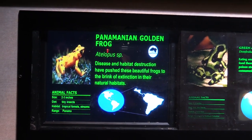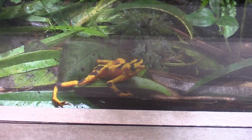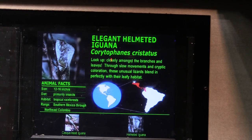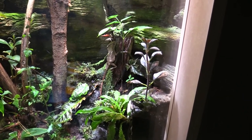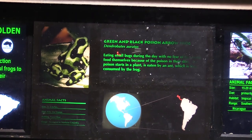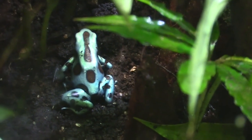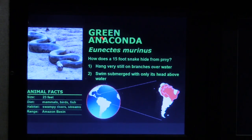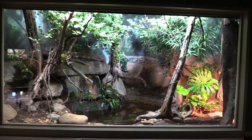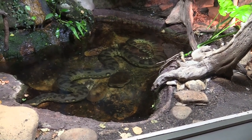We've got a Panamanian golden frog in this habitat — right here in the front on the bottom, very easy to see. There's also an elegant helmeted iguana — you can see its helmet. A green-and-black poison arrow frog is along the bottom on the left-hand side. Next, you can see a green anaconda — look at this lush design of the habitat with plenty of water. We can see just how huge the snake is — massive, massive snake.